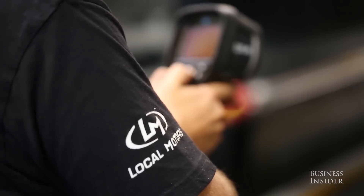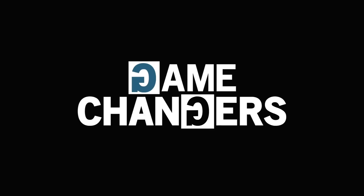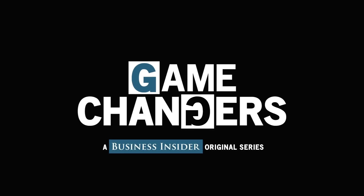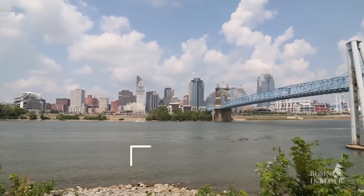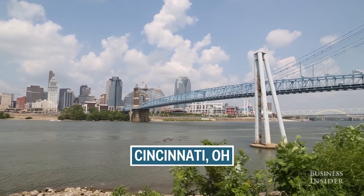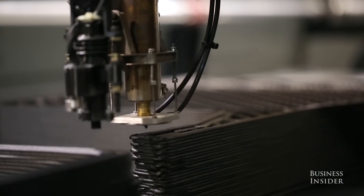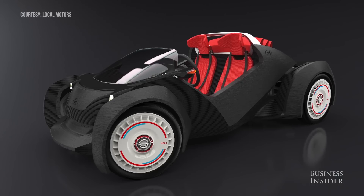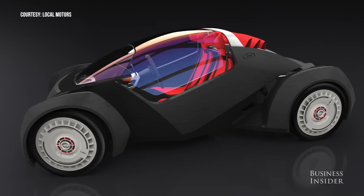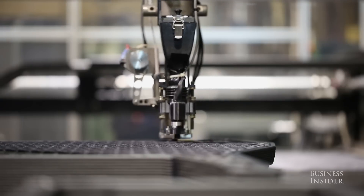I'm James Earl with Local Motors, and we're 3D printing the car. In Cincinnati, Ohio, this industrial sized 3D printer is in the process of making the shell of an electric car. The model that we're building is called Strati. The entire design and build process of the vehicle from our idea stage in May of this year to printing a car out in September is only four months.